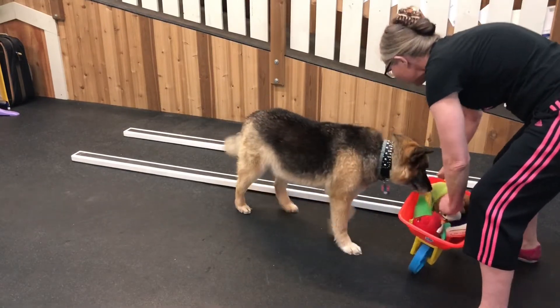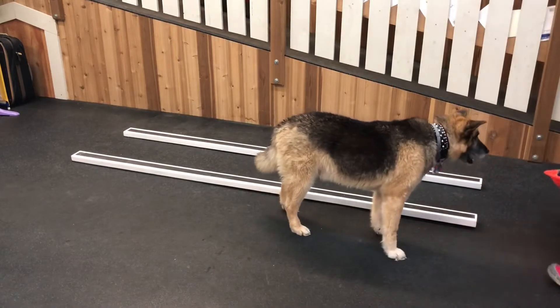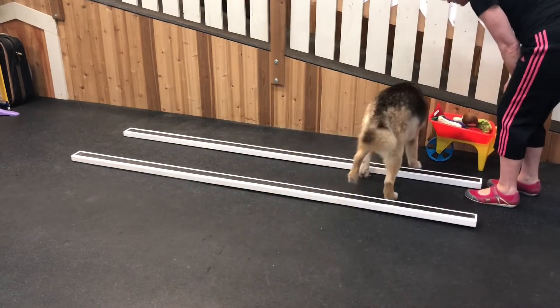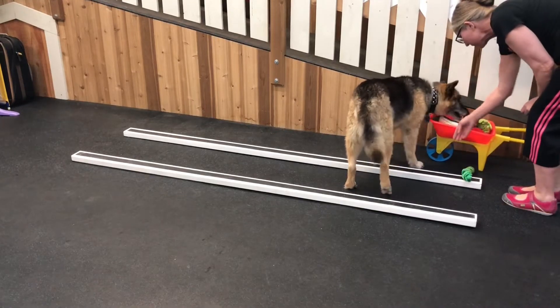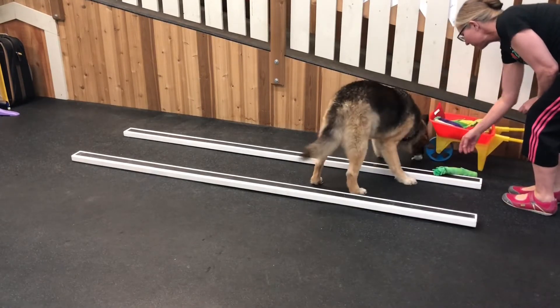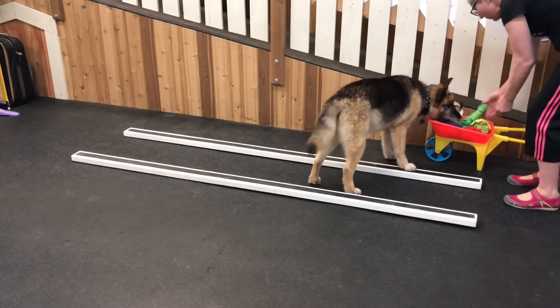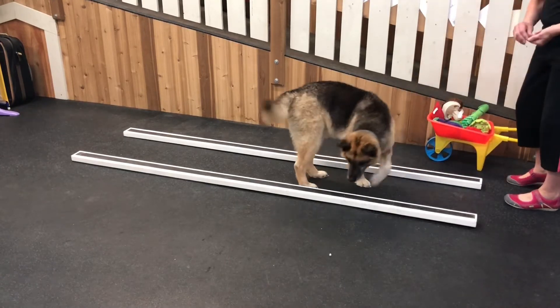Okay, how about one more? Let's take this wheel over here. Can you get me an asparagus and put it right in here? One more time. Back to this one. Right in there, and now the asparagus. We got it. Good boy, good boy, good boy.